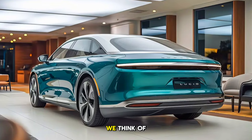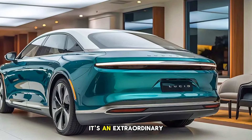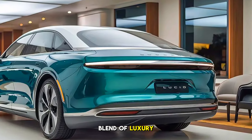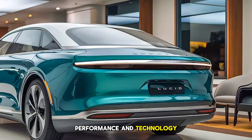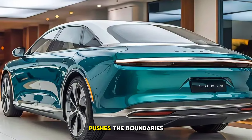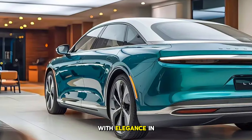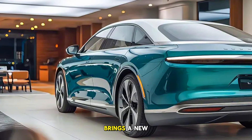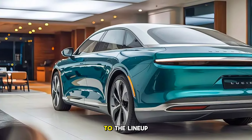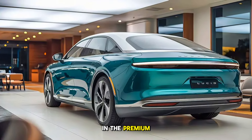So, what do we think of the 2026 Lucid Air Sapphire? It's an extraordinary blend of luxury, performance, and technology. Lucid has crafted an electric sedan that not only pushes the boundaries of what's possible with EVs, but does so with elegance and style. The Sapphire trim brings a new level of exclusivity to the lineup, offering features and performance that stand out in the premium EV market.